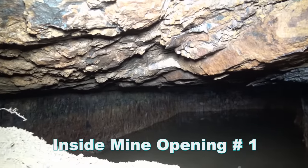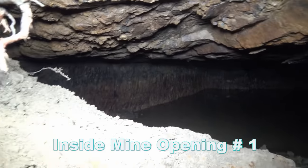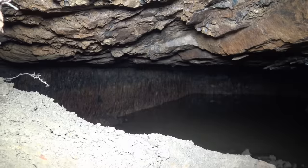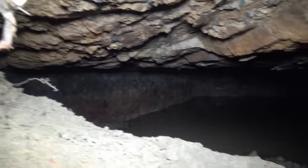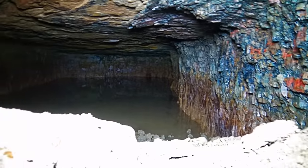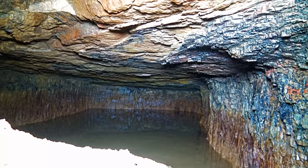A lot of water in there. It's not a very tall mine, but you can see the walls there. Some coal and shale there, and right on this side. It's not a very big mine at all.